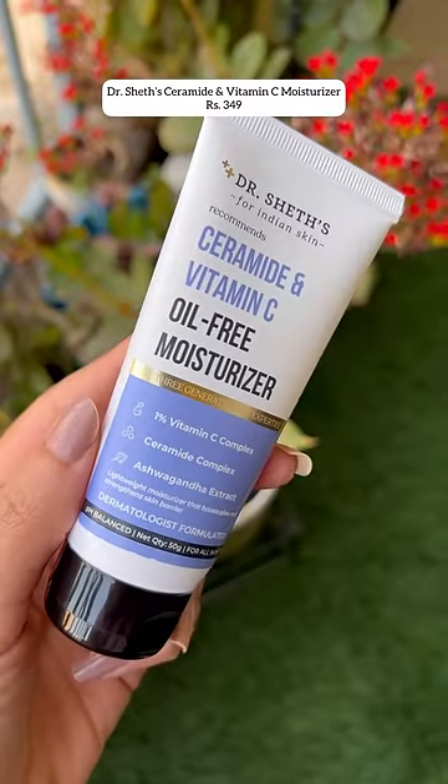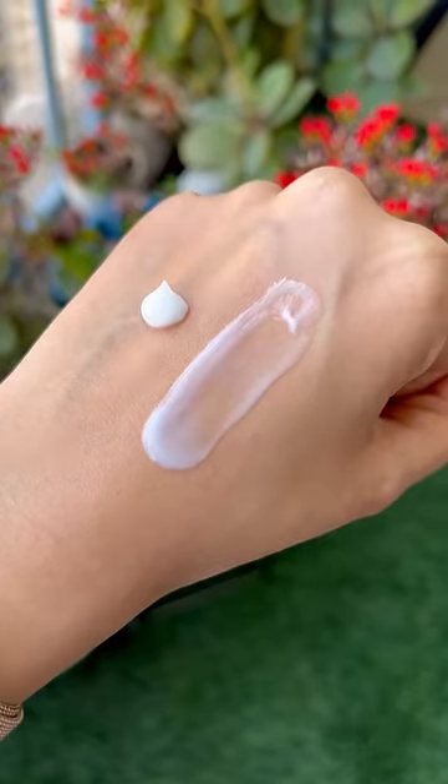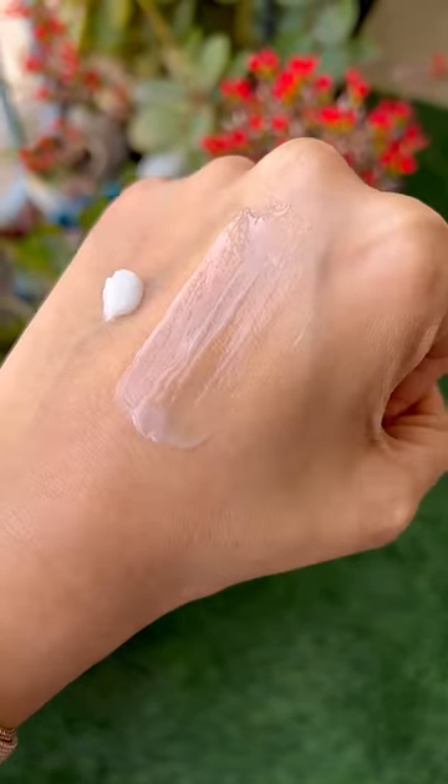Dr. Sheth's has formulated this lightweight moisturizer, great for all skin types, packed with the goodness of ceramide complex and vitamin C. Minimalist has formulated this gel moisturizer with ceramides and madecassoside, perfect for oily acne-prone skin.